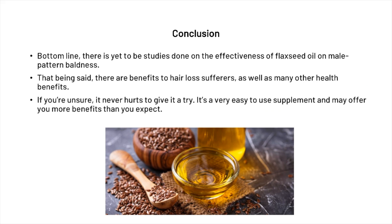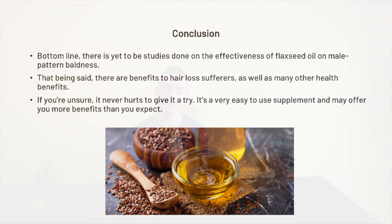In conclusion, there are yet to be human studies done on the effectiveness of flaxseed oil on male pattern baldness. That being said, there are benefits for hair loss sufferers as well as many other health benefits. The study we mentioned was done on rabbits, so it's not perfect, but if you're unsure it never hurts to give it a try. It's a very easy-to-use supplement that may not only offer health benefits but may also help with your hair loss.